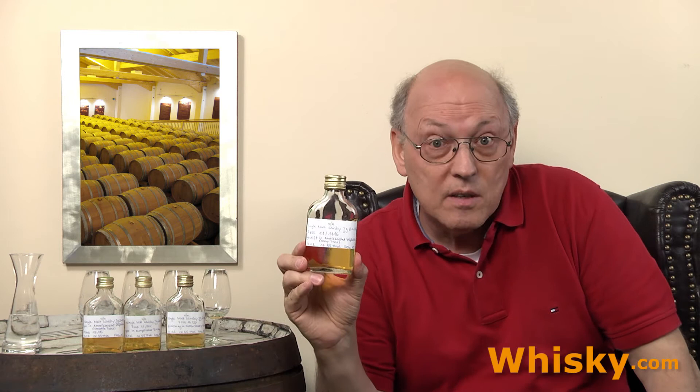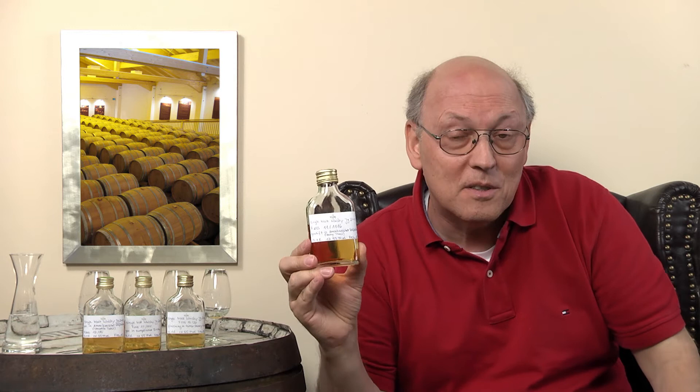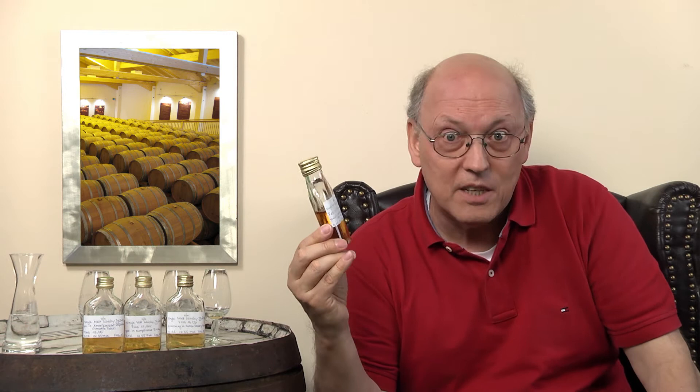The last one is again American white oak but with a heavy toast — grade 3 on a scale of 1 to 4. So not as intensely charred as the crocodile toast, but still heavily charred. It's four years old.